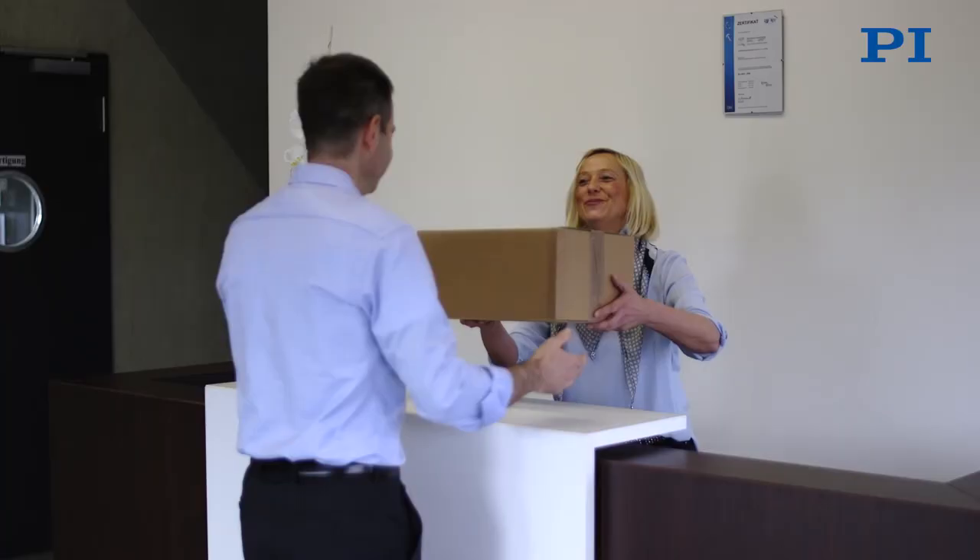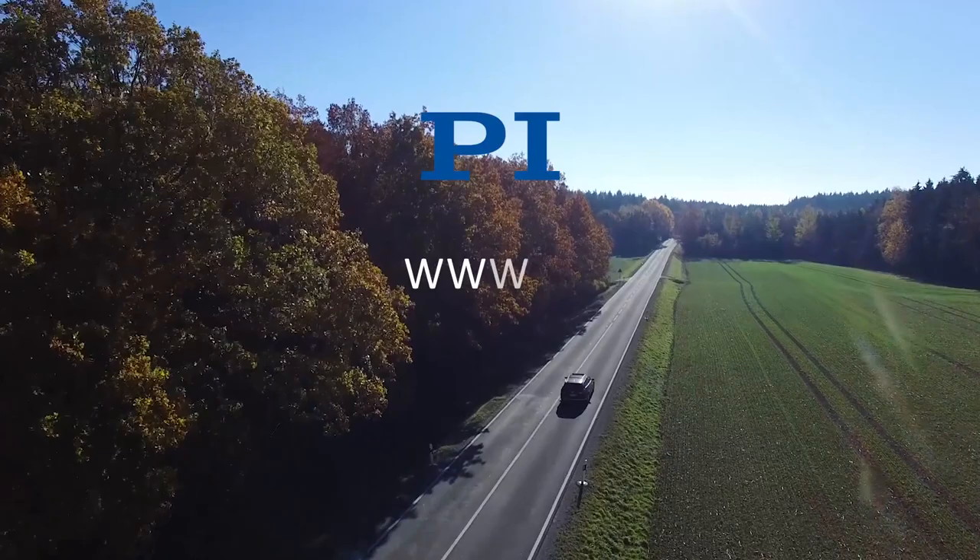If you want to find out more about piezo technology and our products, visit us at piceramic.com.